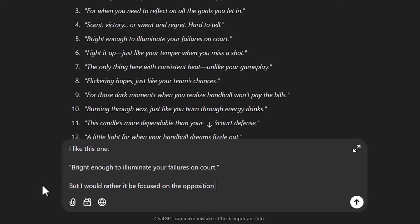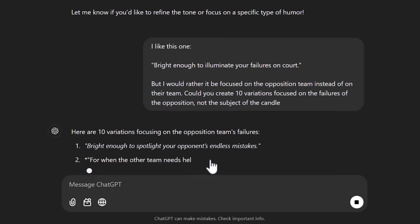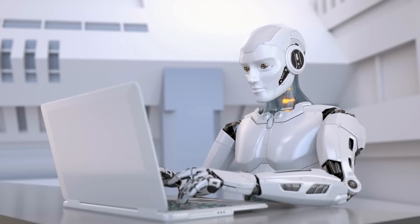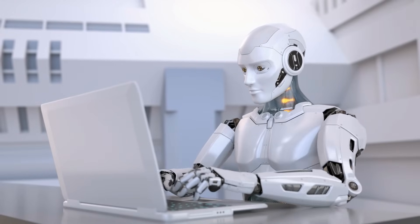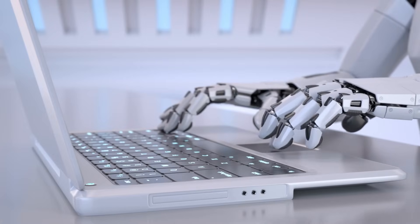You can take any sticker ideas you like and ask it to create variations. For me, I liked the idea behind one of them but thought it would be better as a gift if it was focused on making fun of the opposition. So I asked ChatGPT to make new variations with that focus. And of course, you can keep doing this — taking ideas it creates and getting it to make more variations until you find something you like.